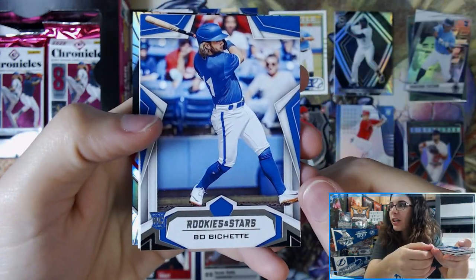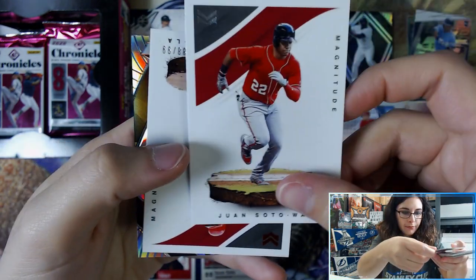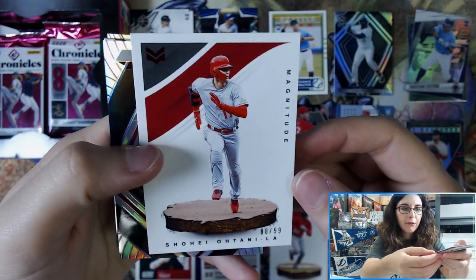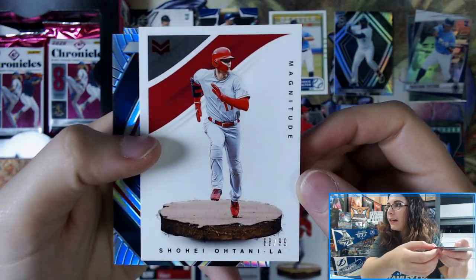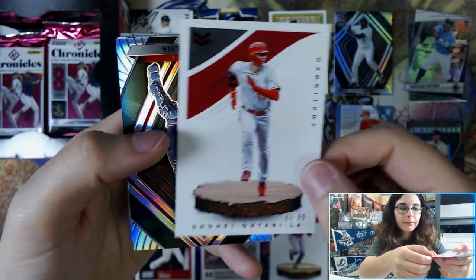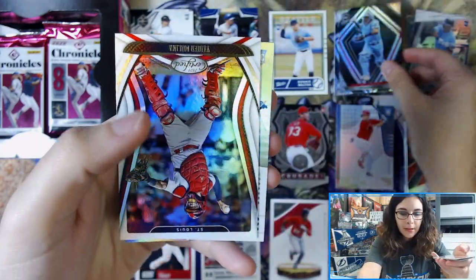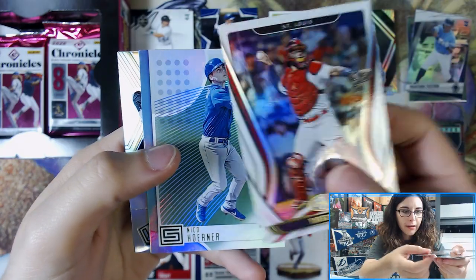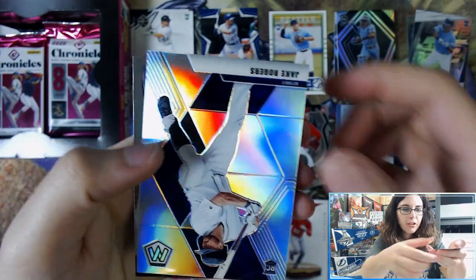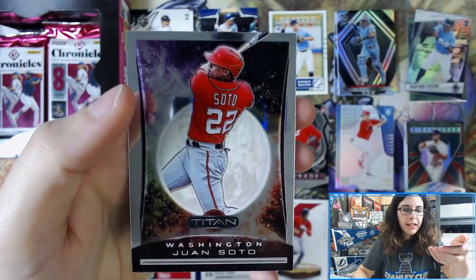We have a Bo Bichette Rookies and Stars, Magnitude Juan Soto, a Magnitude Shohei Ohtani Red Parallel 88 of 99 — see the red foiling on that. Yadier Molina Silver Prism from Spectra, another Molina from Certified. Green Status Parallel Nico Horner, Jake Rogers Mosaic Silver Prism, and Titan Juan Soto.